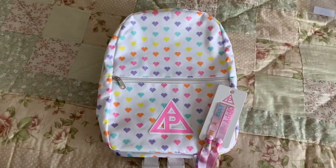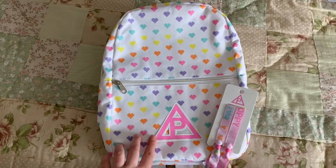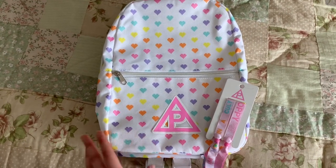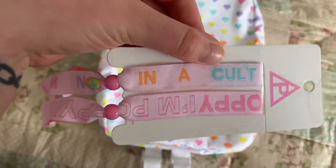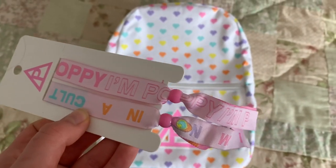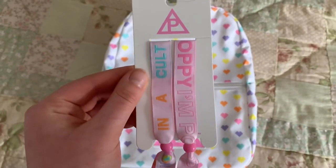Now we've come to the last two items in my collection, which just became part of my collection yesterday. These are Hot Topic releases as well, just like the ring and the earrings. I have not taken these bracelets off the packaging yet, but this first one says 'not in a cult,' and the other one says 'I'm Poppy.' These little beads at the end are what you can use to make them tighter or looser so they can fit your wrist better.